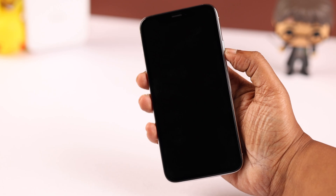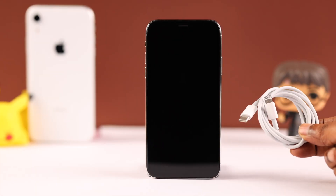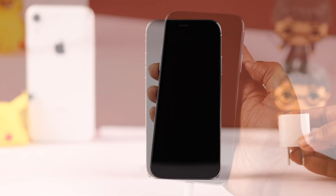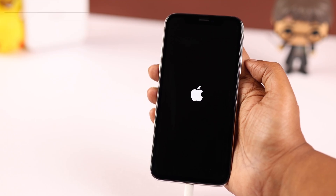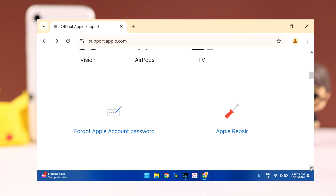It's also recommended that you use a genuine Apple-approved cable and a proper wall adapter to charge your device, and you may need to charge it for at least an hour when facing this issue. If none of these steps helped, you need to contact Apple support to see if you need a screen replacement.